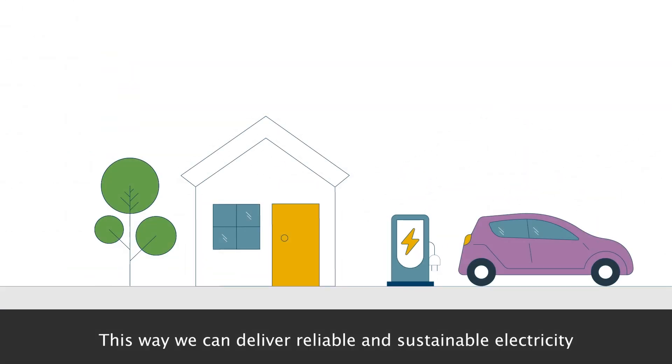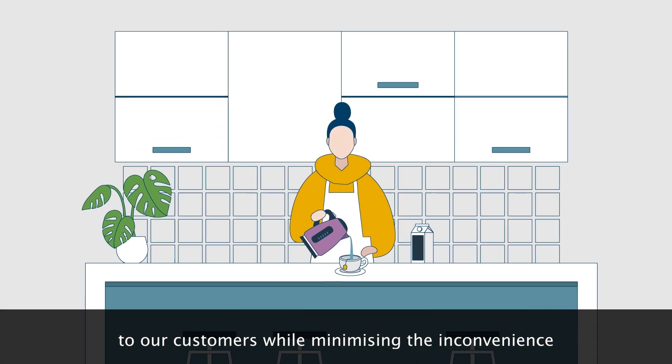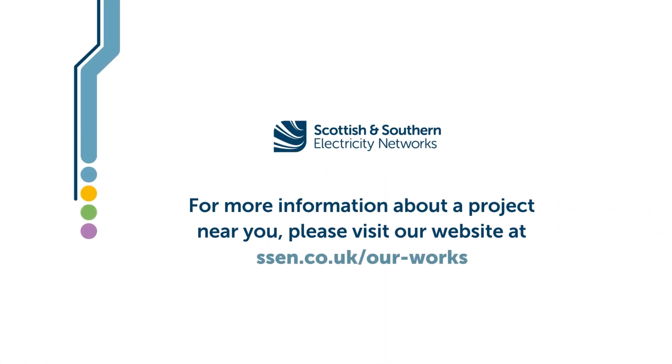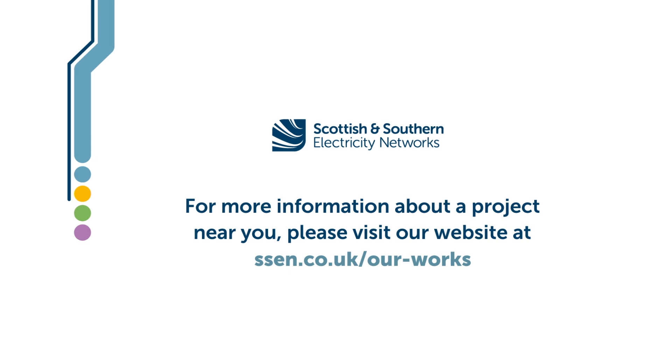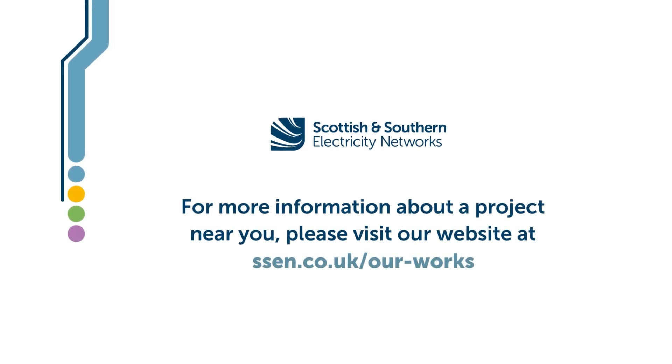This way, we can deliver reliable and sustainable electricity to our customers while minimising the inconvenience and risk to the public. For more information about a project near you, please visit our website at www.ssen.co.uk.